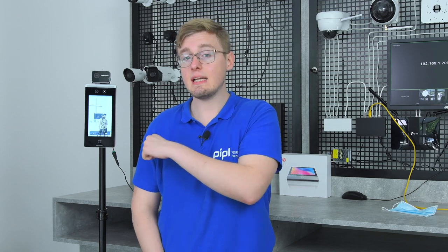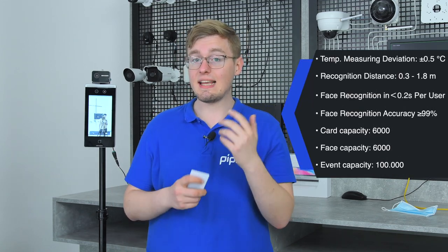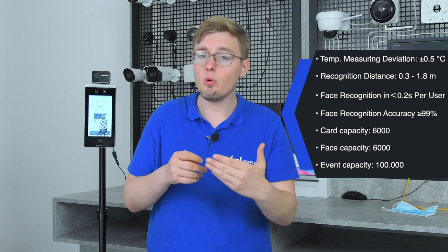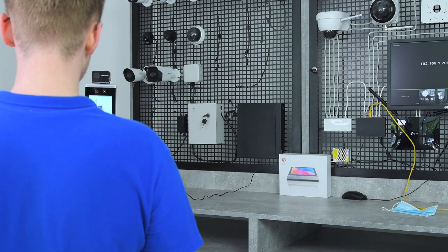In real life, you won't be enrolling an entire company by manually adding every employee one by one. What you do is install Hikvision IVMS 4200 software on your computer — which is completely free — add this terminal to your device list, and upload a database with your employees. They are also going to add a web interface configuration option. The numbers are impressive: this terminal stores 6,000 faces, 6,000 cards, and 100,000 events. Face recognition is done in 0.2 seconds per face, and temperature measurement deviation cannot exceed ±0.5°C. It measures temperature and recognizes faces up to 1.8 meters away.